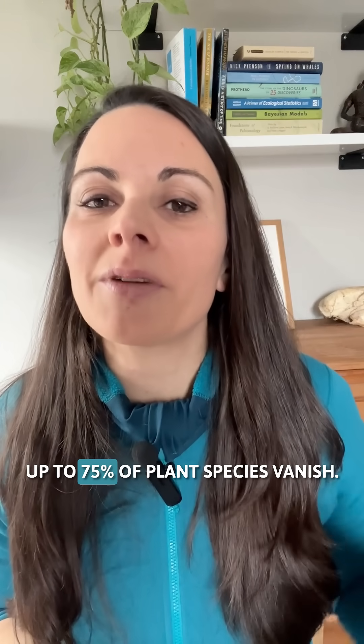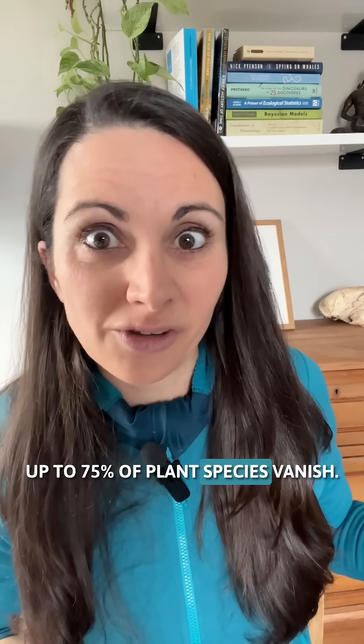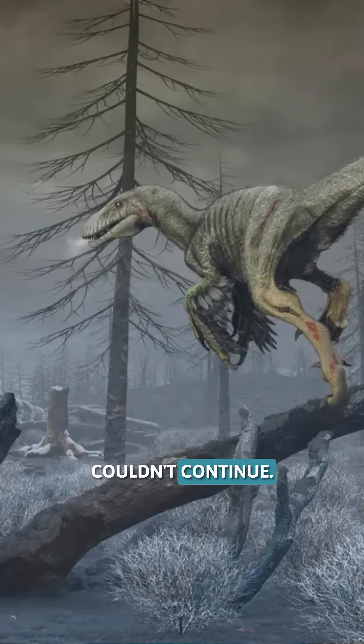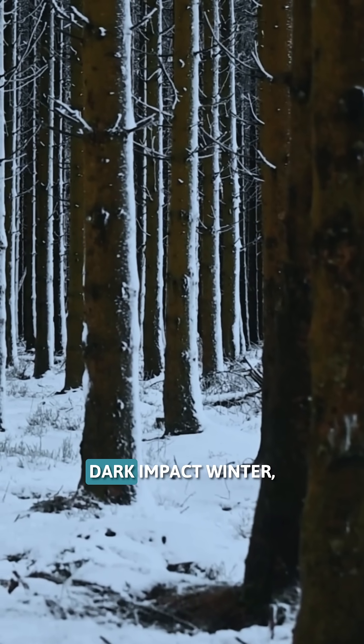In some regions, up to 75% of plant species vanish. Photosynthesis simply couldn't continue during the long, dark impact winter.